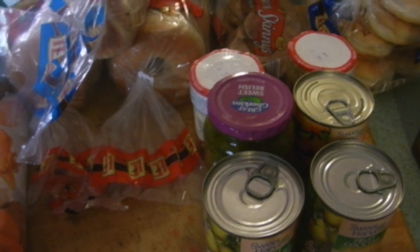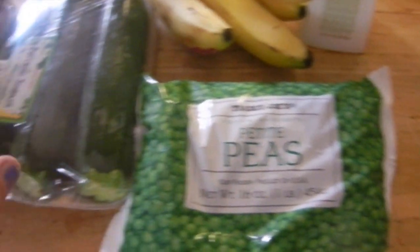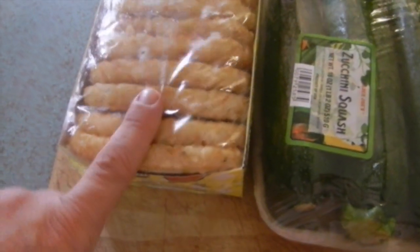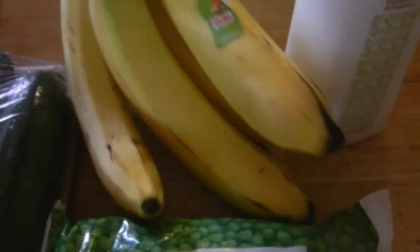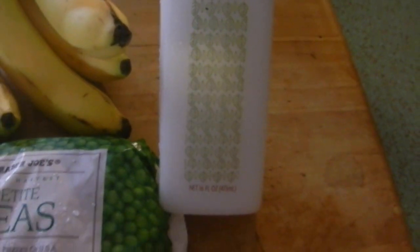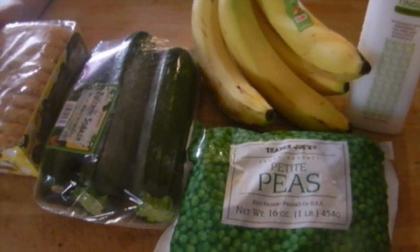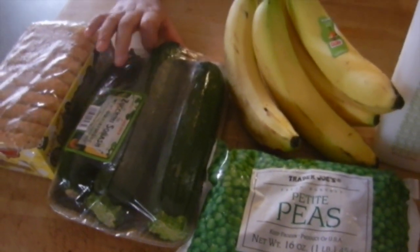Next is our very small Trader Joe's haul. We have some petite peas and zucchini for dinner Friday night. Trader Joe's hash browns — these are fantastic, really super good — for Thursday. More bananas because all the bananas at every store we went to were really green. We also picked up the Tea Tree Tingle conditioner to go with the Tea Tree Tingle shampoo we bought last week.